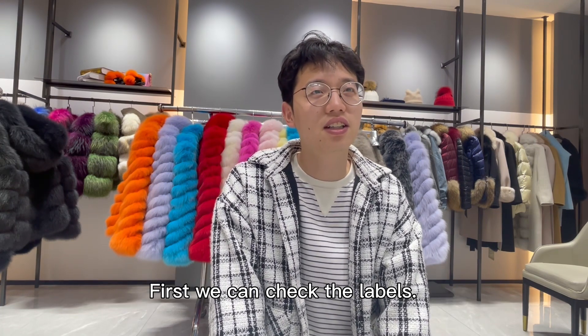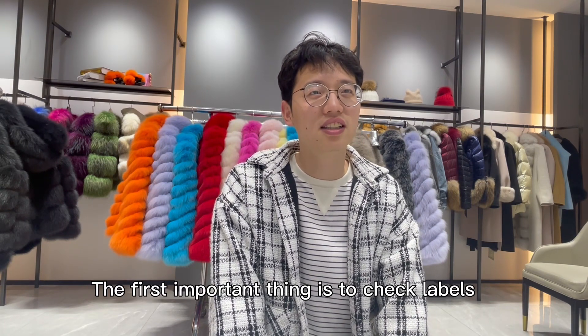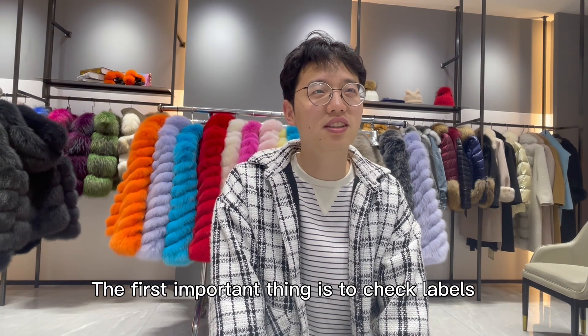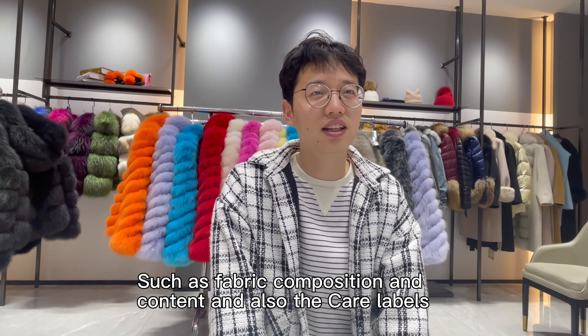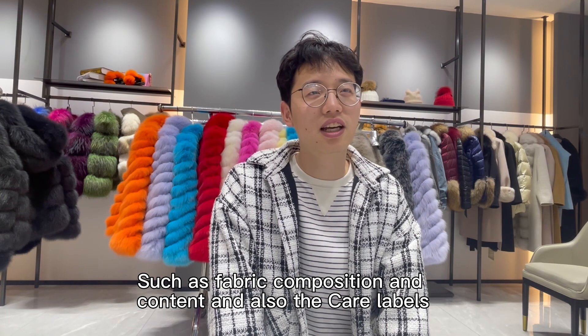First, we can check the labels. The first important thing is to check labels, such as fabric composition and content, and also the care labels.